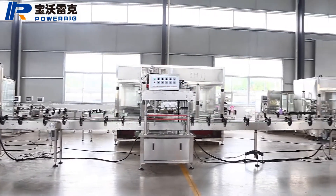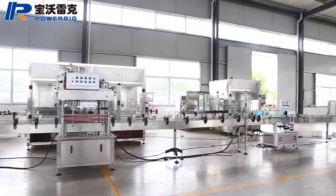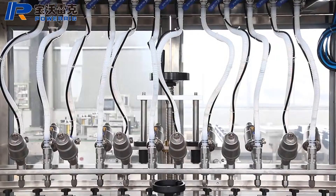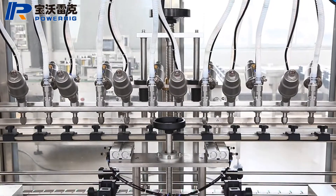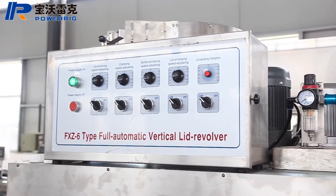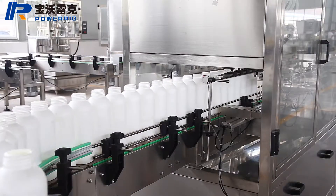This machine is an automatic direct pressure vacuum filling machine, mainly used in pesticide, food, chemical, water, and liquid bottle sub-packaging. It can be applied to a variety of different shapes of containers.